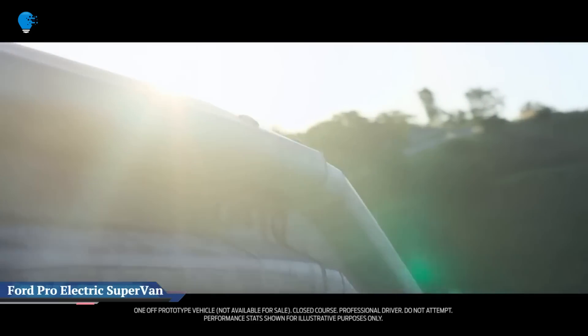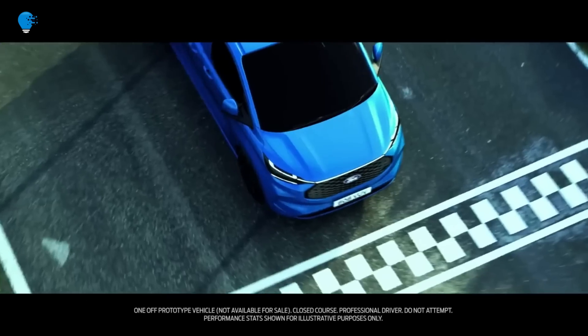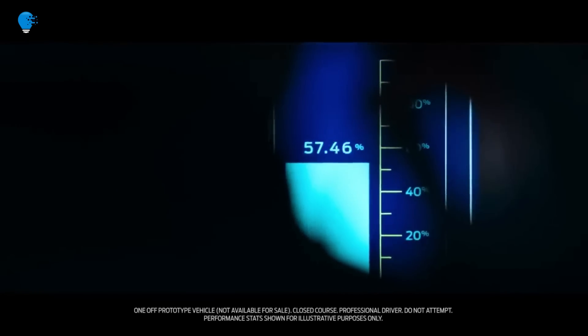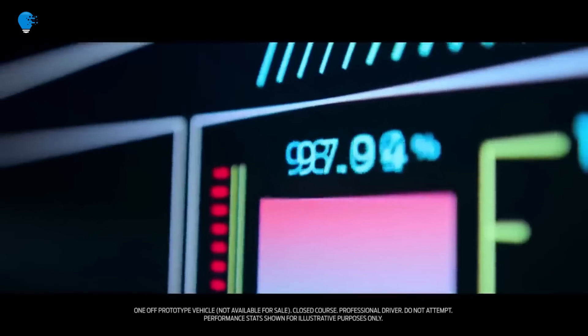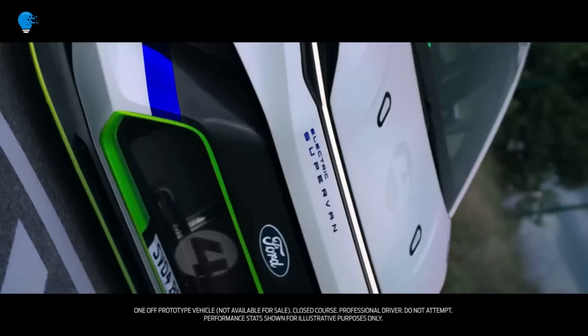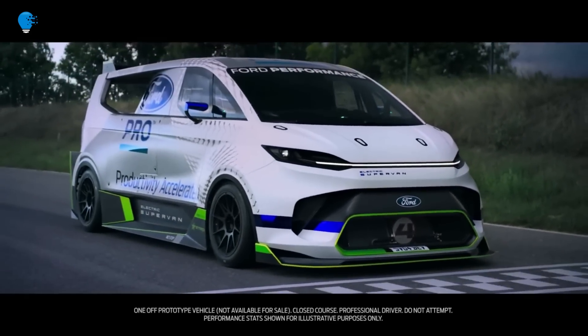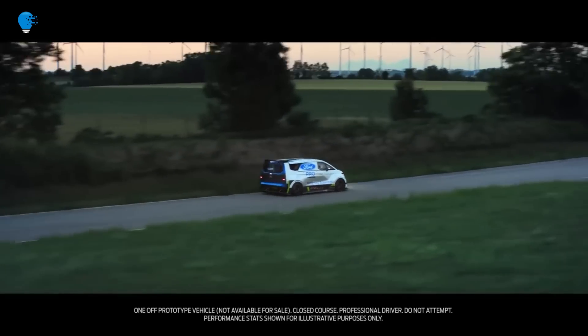The Ford Pro Electric Supervan is a 2,000 HP race car concept. Ford reaches back in its history to revive one of its coolest testbeds ever. Ford revealed the new running concept called the Ford Pro Electric Supervan at the Goodwood Festival of Speed. It's a nearly 2,000 HP all-electric callback to one of the company's coolest prototypes, and should be one of the quickest cars to fly up the hill this weekend.